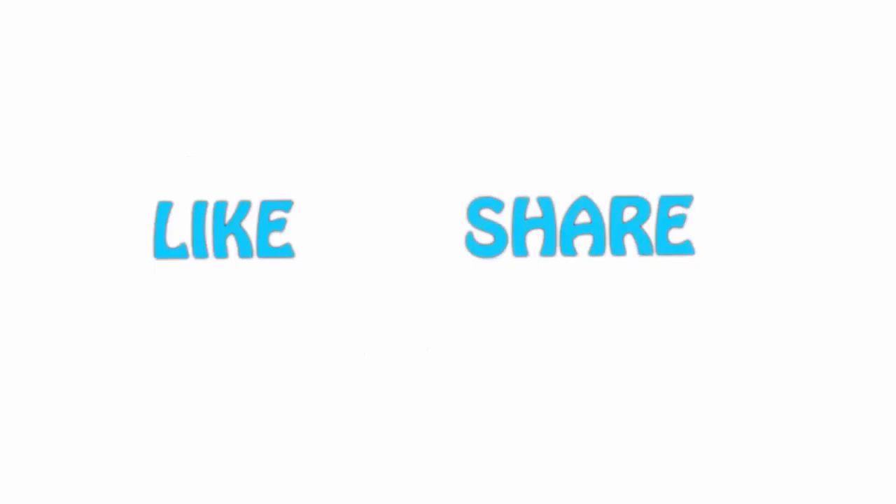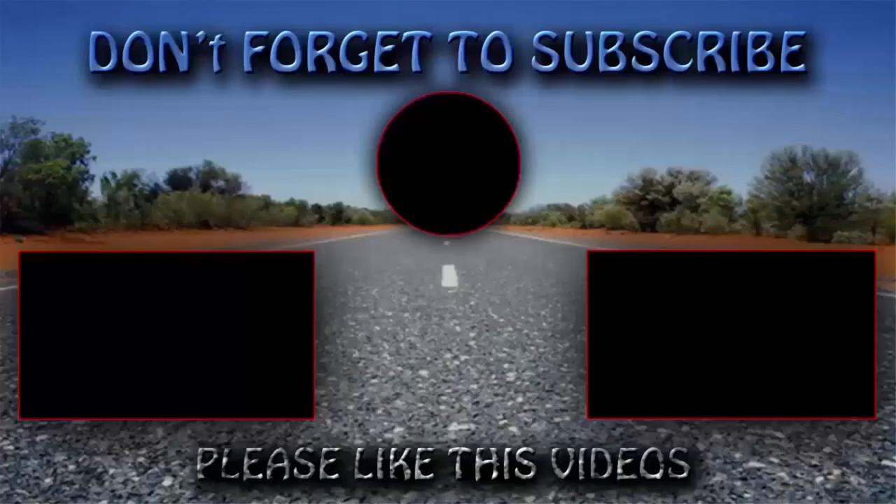If you enjoyed this video, please hit the like button below, share with your friends, and be sure to subscribe. See you in the next one.